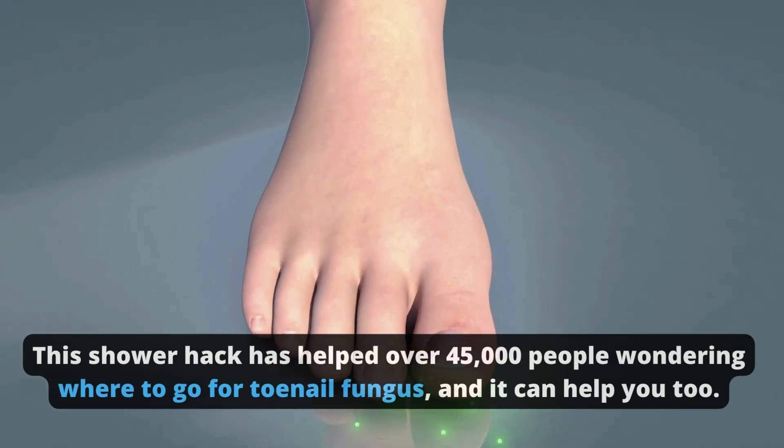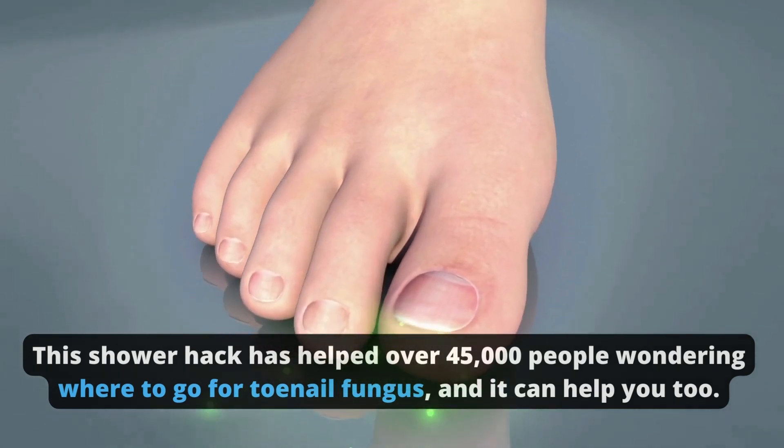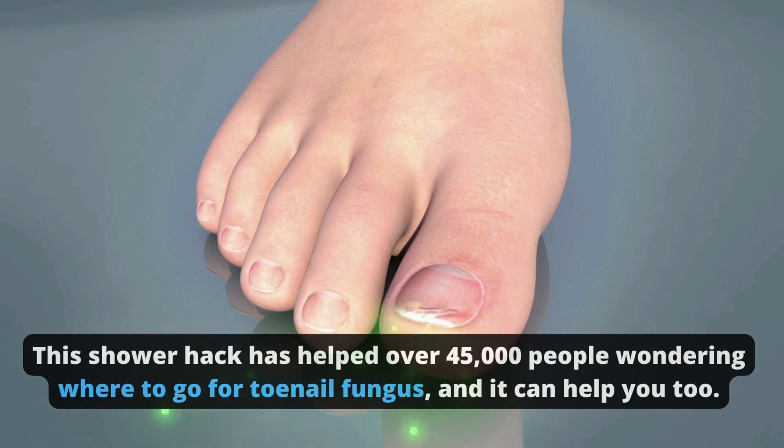This shower hack has helped over 45,000 people wondering where to go for toenail fungus, and it can help you too.